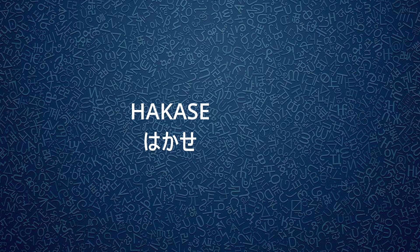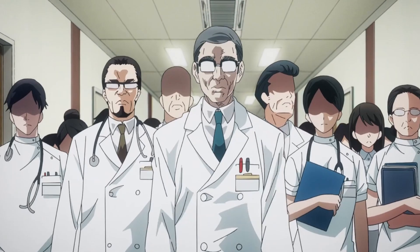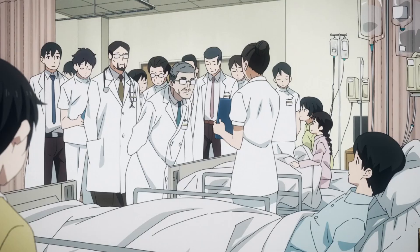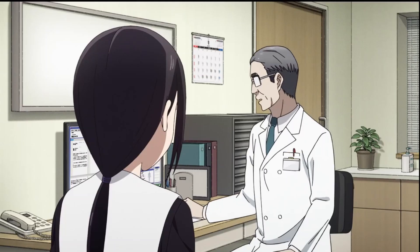Hakusei is used as a higher form of sensei. It is used to refer to academic professionals such as doctors and other high-ranking professionals, so an English translation would be doctor or professor.